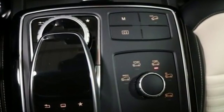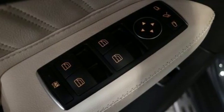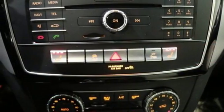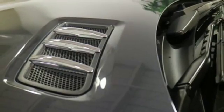V6 engine. Dynamic Select automatic with driver control suspension management. Engine auto stop-start feature. Express open and close sliding and tilting sunroof. Bluetooth wireless audio streaming. Power heated mirrors.